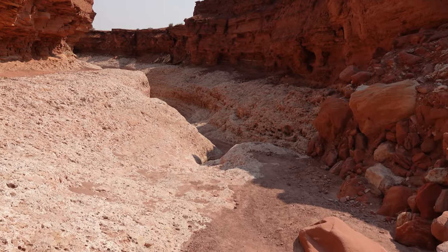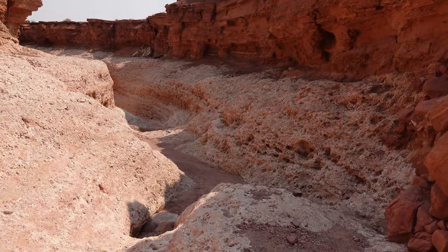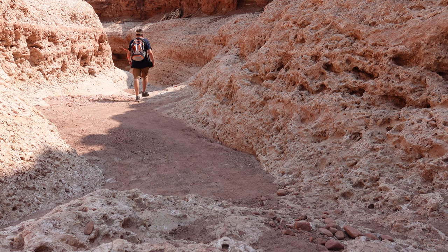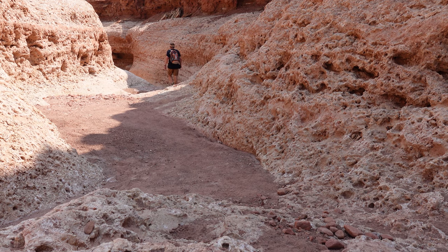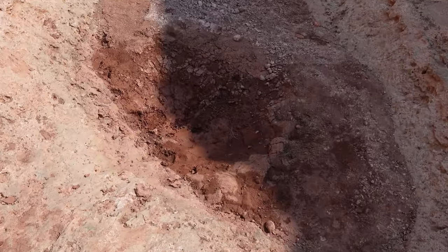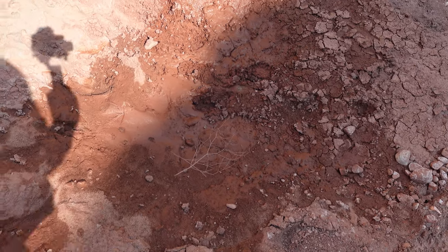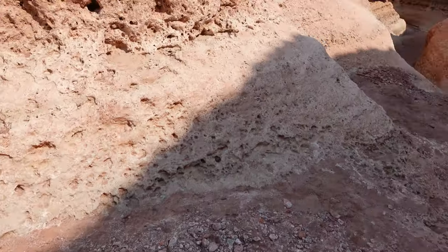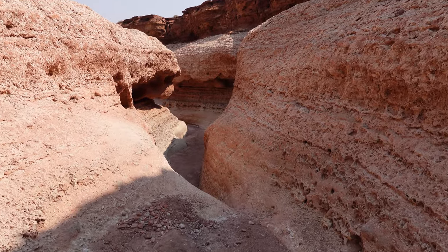I heard a rock just fall up there. Oh, nice shade! This is really cool — it's like a slot canyon starting to form here. You know I love that. There's an old mud puddle here. It's only mud now but proof that there is water down here when it rains. Kind of scary because you can see it would probably take a lot of force to fashion this canyon.